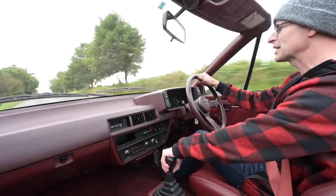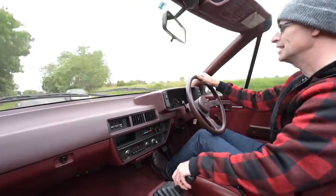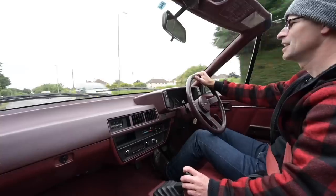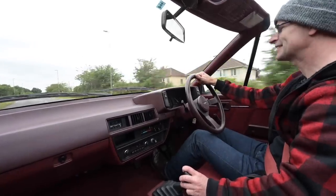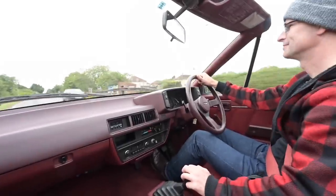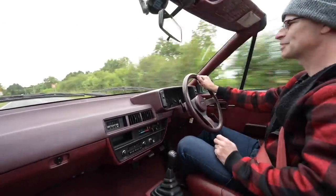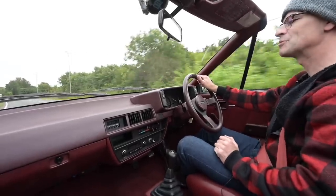You join me today at the wheel of something uniquely unique as far as the UK is concerned. I'm driving the only Nissan Pulsar Exa convertible in the UK, possibly Europe. Come along for the ride if you like going out for rides in unusually rare cars like this one — do please hit the subscribe button and the bell notification below.